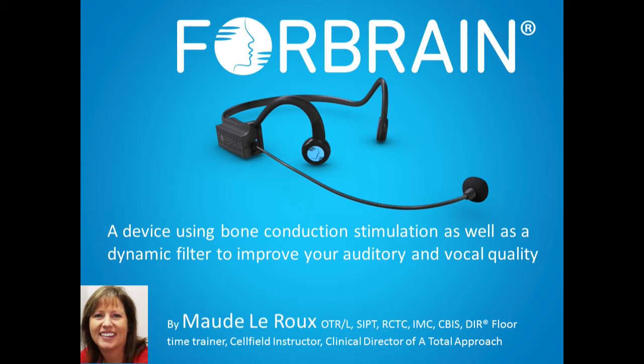Welcome to this presentation on Full Brain, an exciting new device that uses bone conduction stimulation as well as a dynamic filter to improve your auditory quality and your vocal quality.